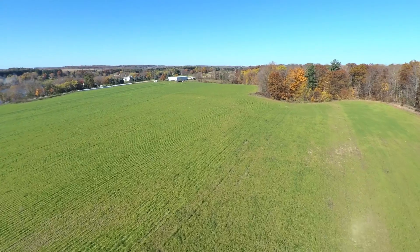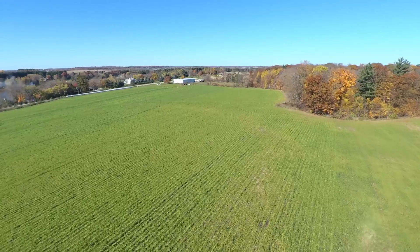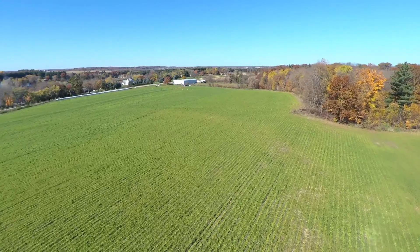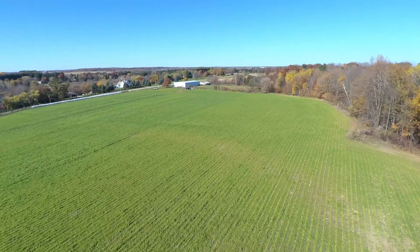There's a variety of cover crops that are out there, as you see in this field, all the way from grasses to legumes to brassicas. Here in this field, the field was in barley and harvested in late July.